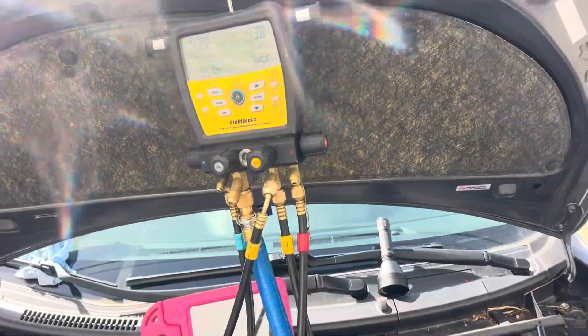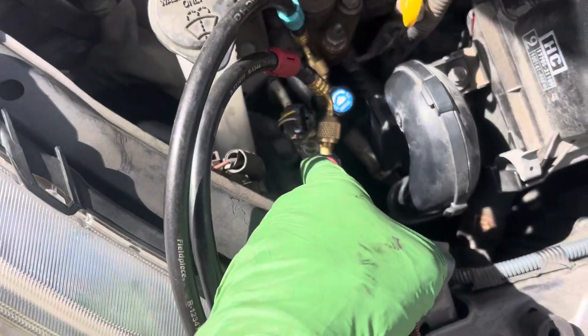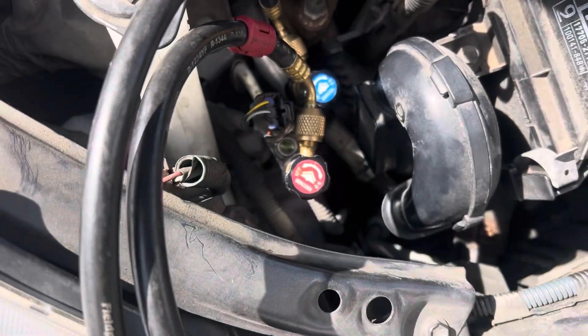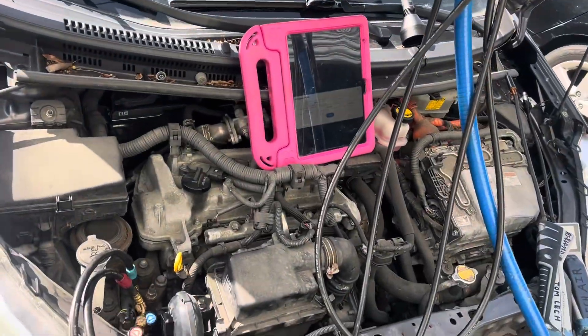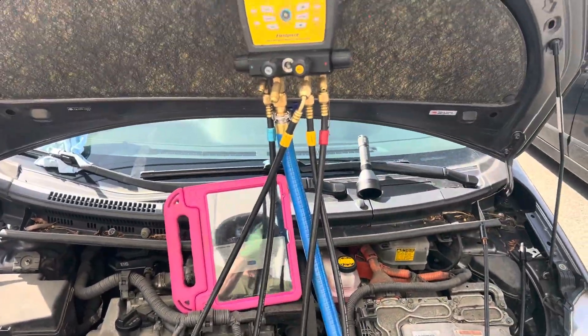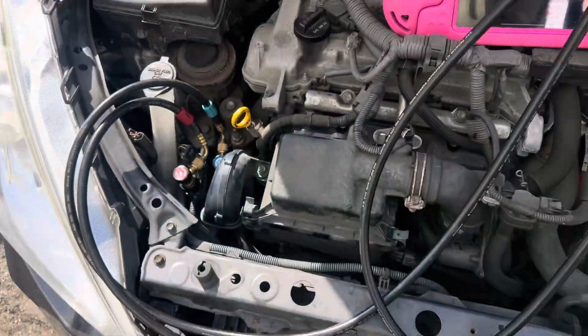So what does that tell you? Under these conditions, there is absolutely no liquid refrigerant in the system. But you're going to say — wait, in the last videos you showed liquid refrigerant flowing inside the sight glass. I was going to give you the answer, but actually, let's turn it on and look at that right now.